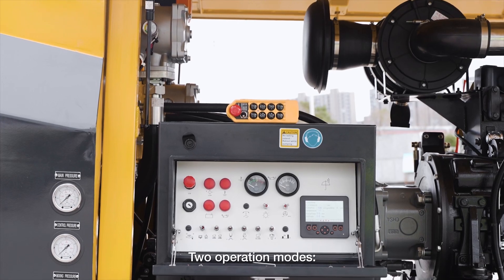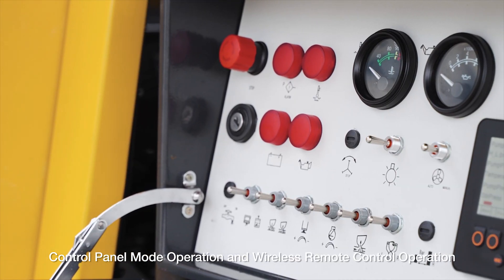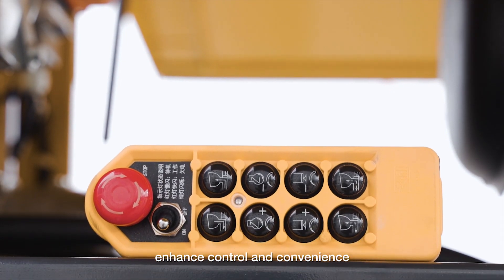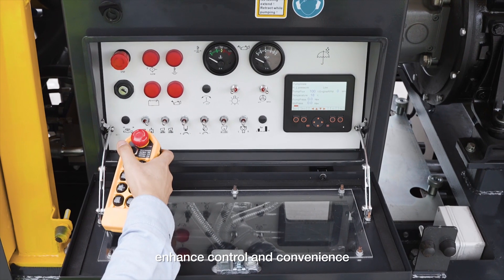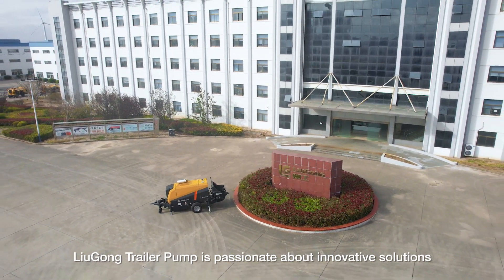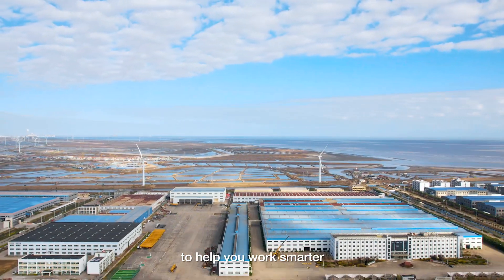Two operation modes — control panel mode operation and wireless remote control operation — enhance control and convenience. LiuGong trailer pump is passionate about innovative solutions to help you work smarter.